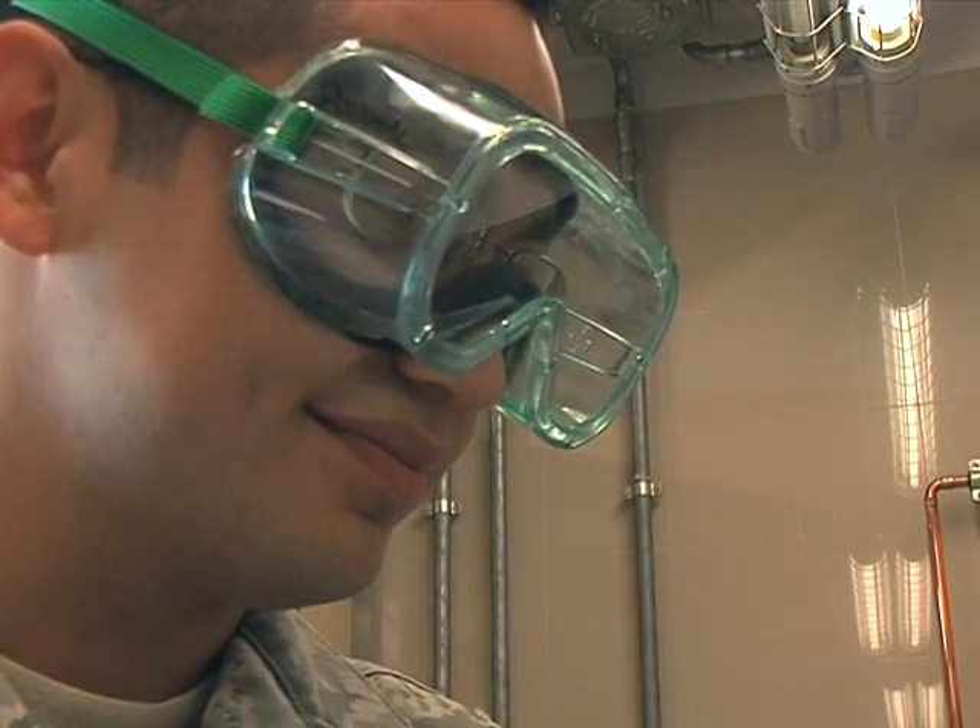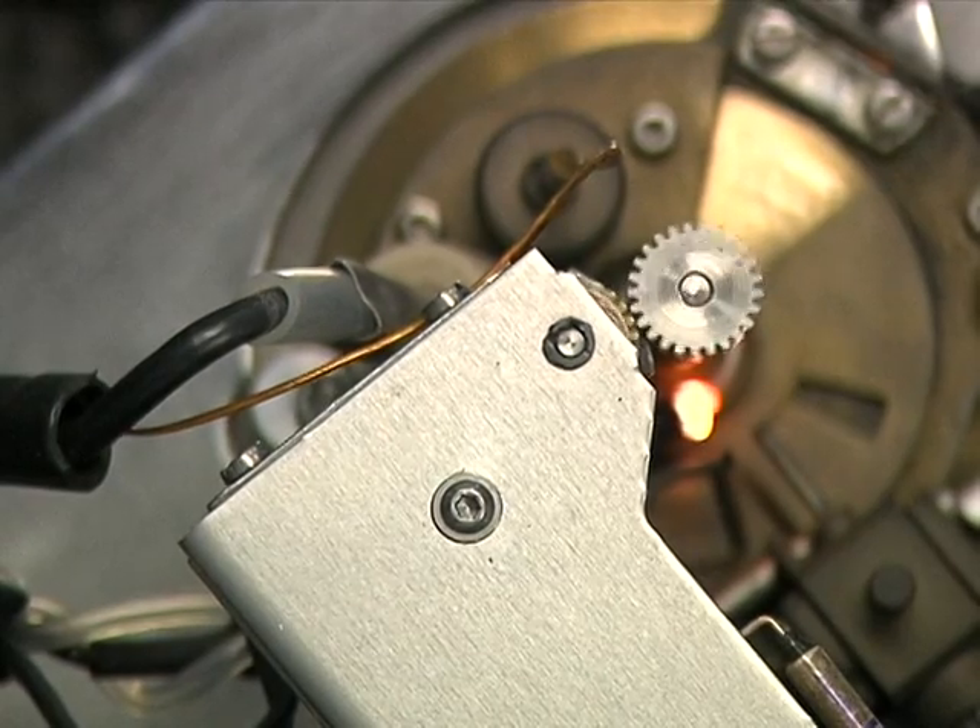Luckily, his tests prove this sample to be pure, which means the mission carries on.